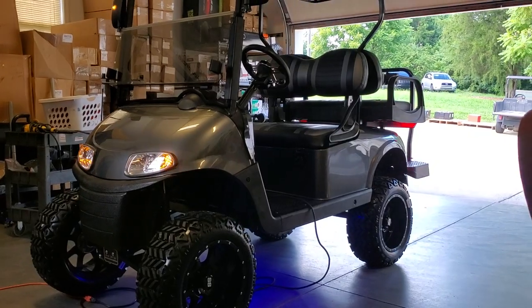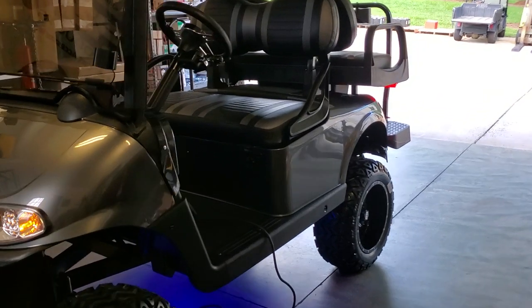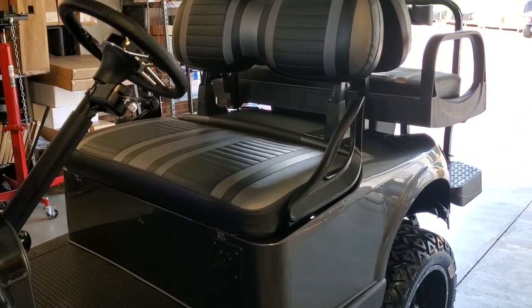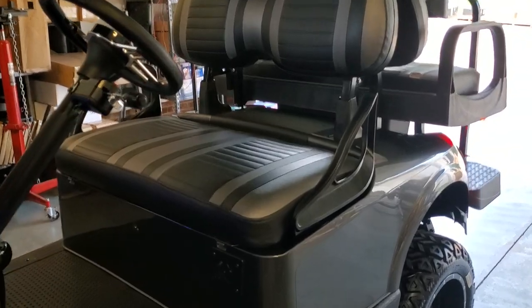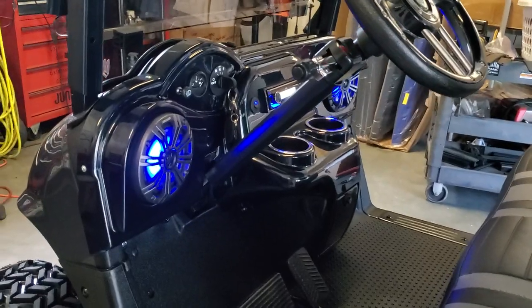Custom seats with the black and — I think that's called platinum — color seats.